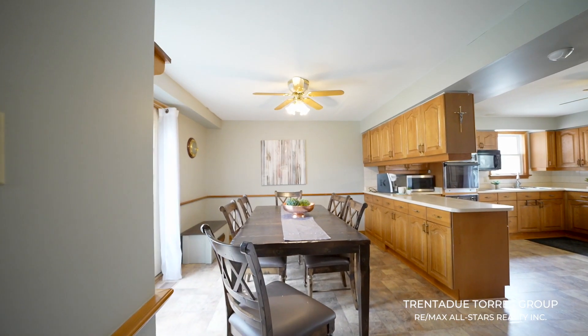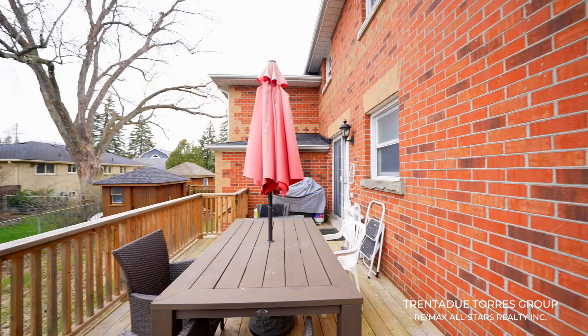The kitchen has a large window, ample cupboard space and patio doors leading out to the huge back deck.